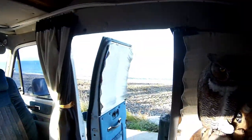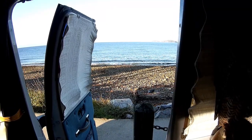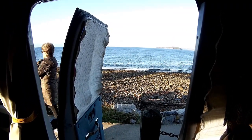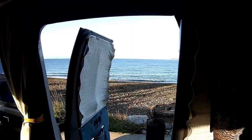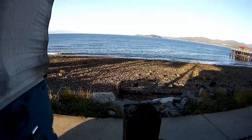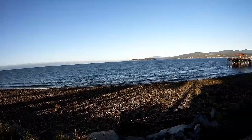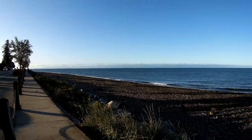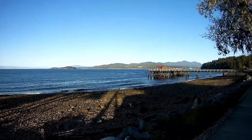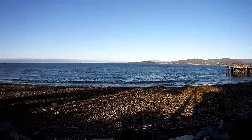Good morning guys. This is the view I get this morning — tide's out, the wind has gone down, the waves are down. This is what you get when you wake up — a little chilly but beautiful. Let's go outside. This is it, beautiful, on the Sunshine Coast, and we're beside the highway.